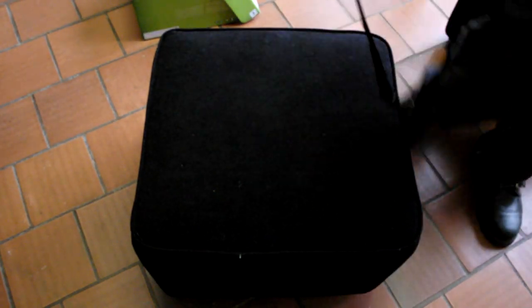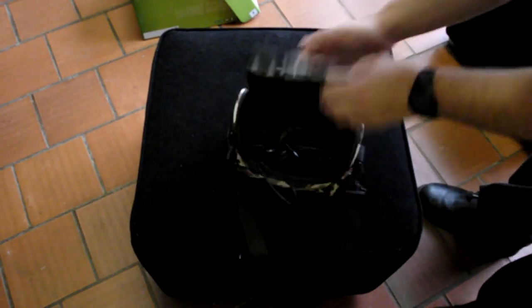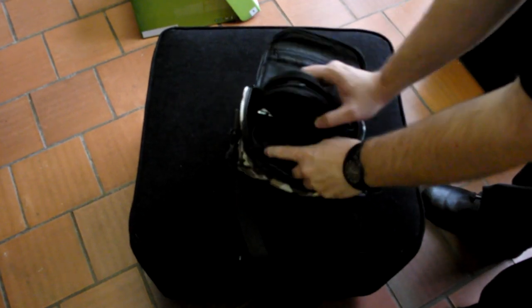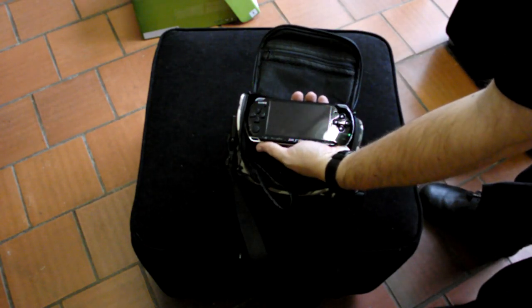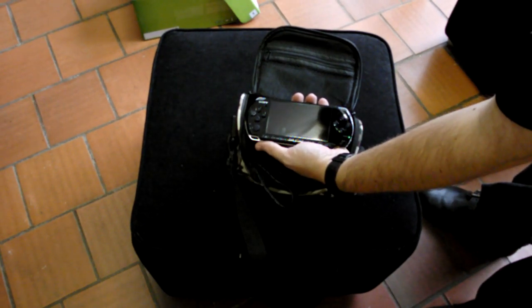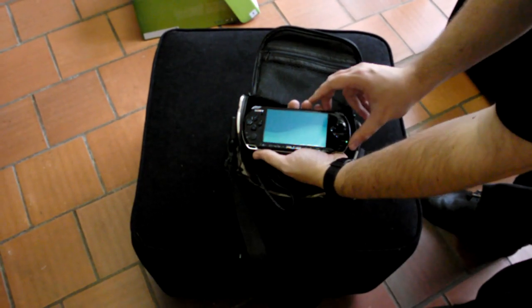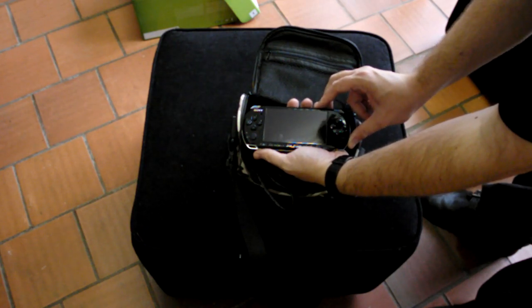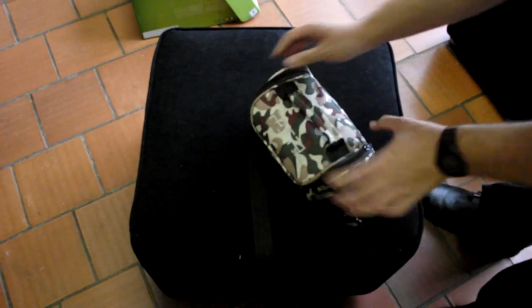Moving right along — I have a whole bunch of handhelds to go as well. First up, PSP 3000. Includes a 1GB memory card loaded with games, a charger, a spare case, the unit itself, and the battery still lasts like the day I got it. It doesn't have any major damage or anything. It is chipped and ready for you — it's by far better than the E1000 series.